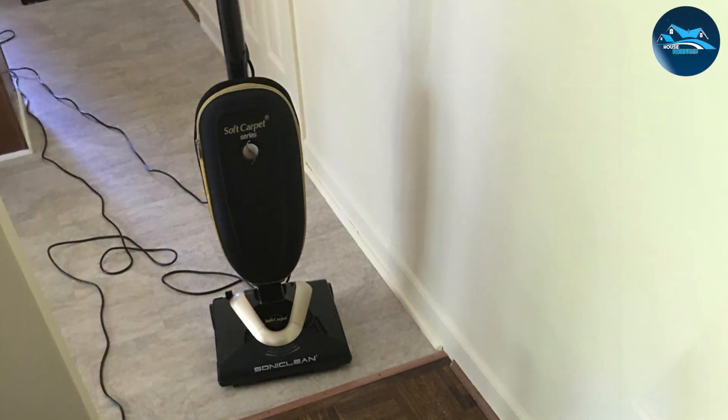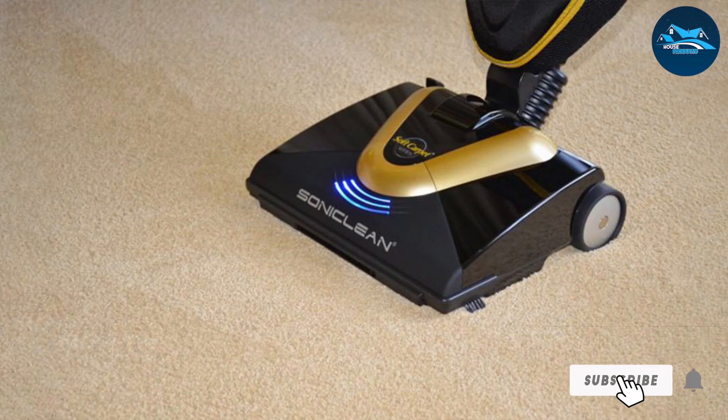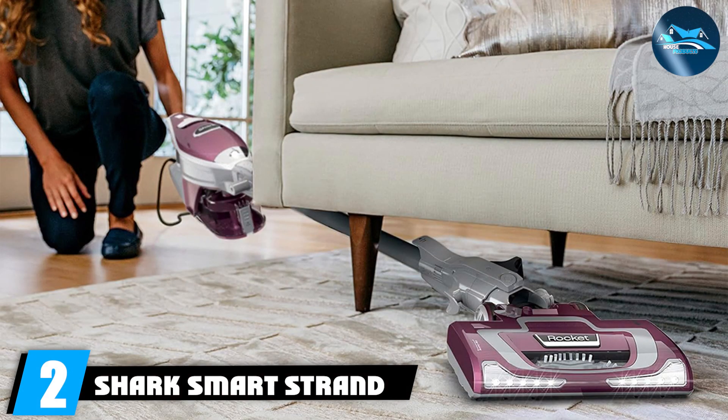Say goodbye to the days of struggling with heavy vacuums — this model is lightweight without compromising on performance. From pet hair to microscopic particles, the Soniclean SmartStrand carpet vacuum cleaner tackles it all with ease. The HEPA filtration system guarantees that the air in your home is not just clean but allergen-free. Experience the next level of carpet care with the Soniclean, where innovation meets immaculate cleaning.